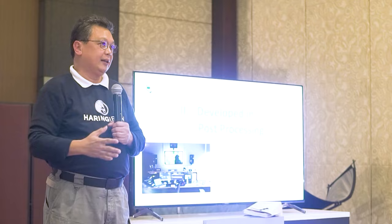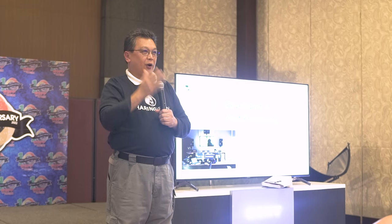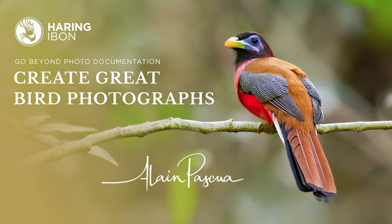And who will define that message? We will — you will. Whatever kind of message you want to give to your viewers. That is what great bird photographs are about. Go to the field and do away with photo documentation. Thank you.